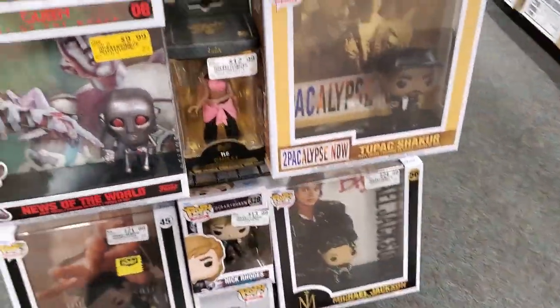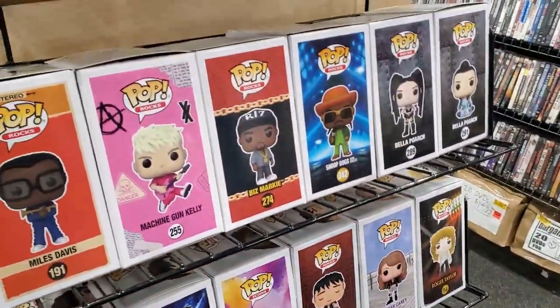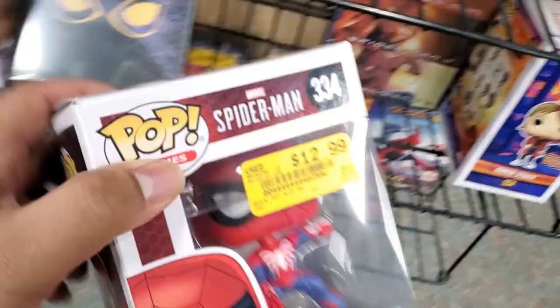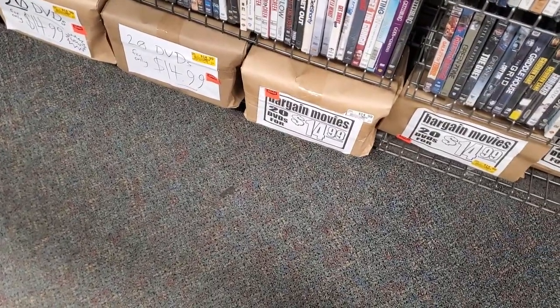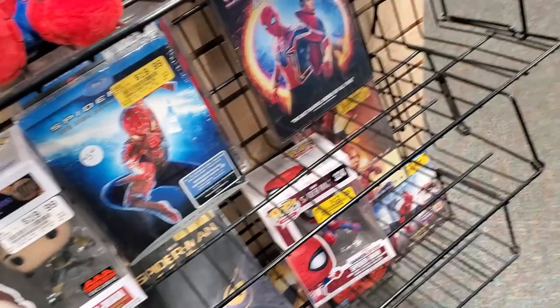We got more Funko Pops over here - these are all like movie people. Spider-Man, ooh, $12.99. And this is $20. This should be on clearance sometime soon. Gwen Stacy - used. You like that one, don't you? But you want the Spider-Gwen one.